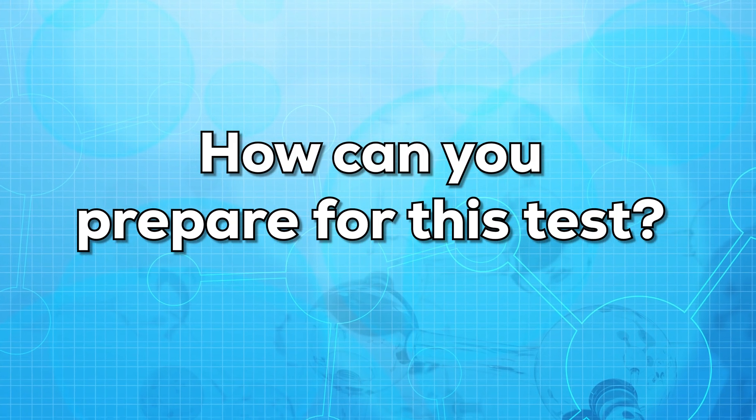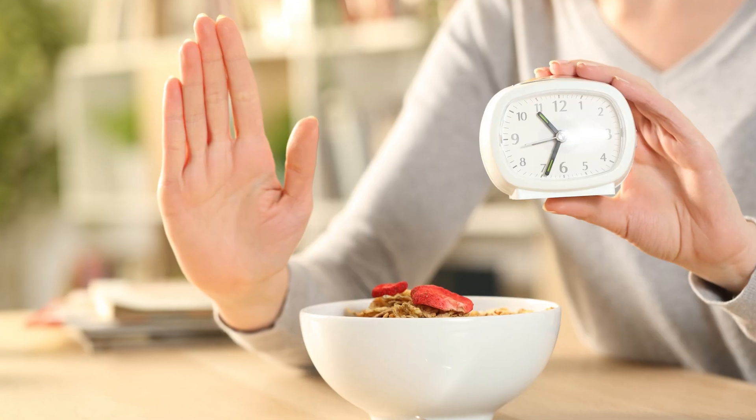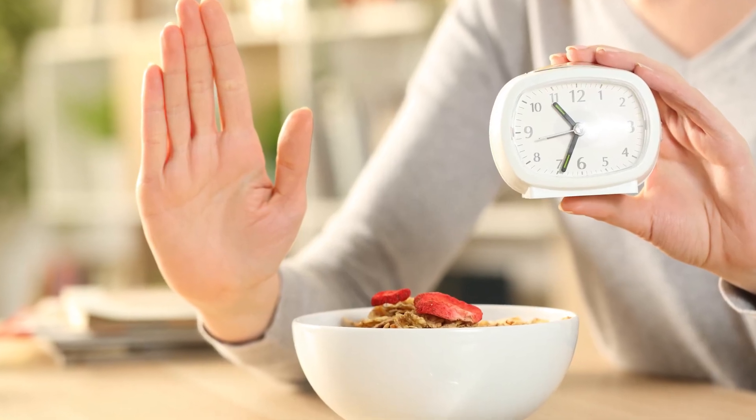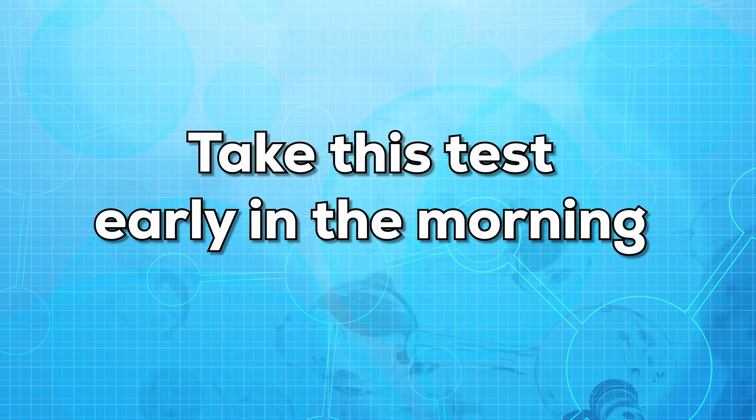So how can you prepare for this test? If you're taking this test, you may need to fast for six to eight hours — that is, you may need to refrain from eating for six to eight hours before the test. But make sure you remain well hydrated before the test. It is also recommended to take this test early in the morning.